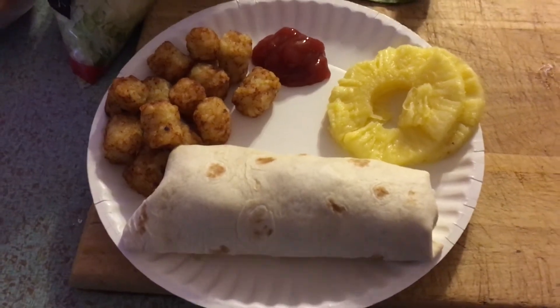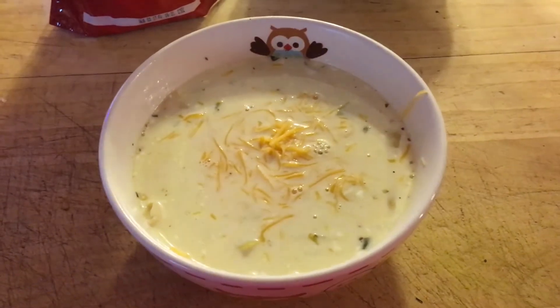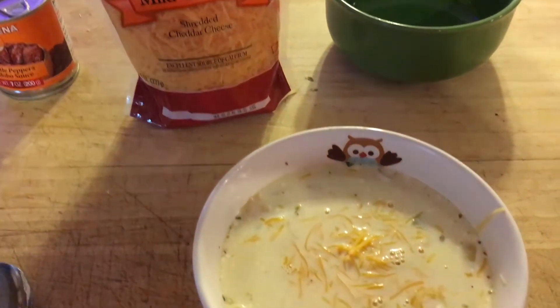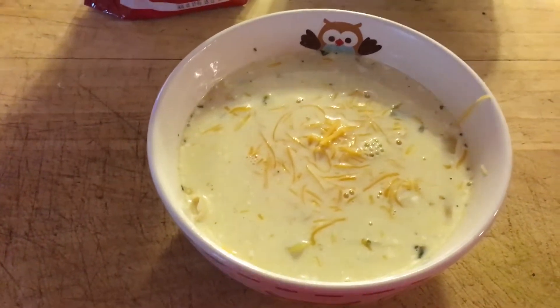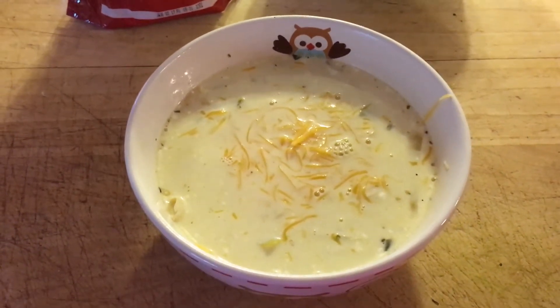Hello, today is Wednesday May 24th and dinner tonight is creamy white chicken chili with cream cheese. I did put cream cheese in there but I haven't put the sour cream on yet. It is a chicken-based chili and it is to die for — this is one of Piper's favorite things.